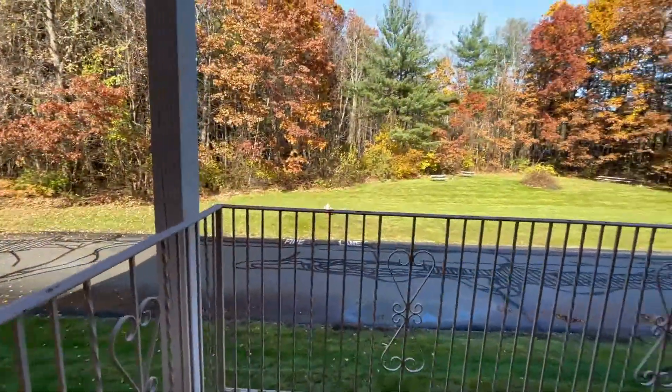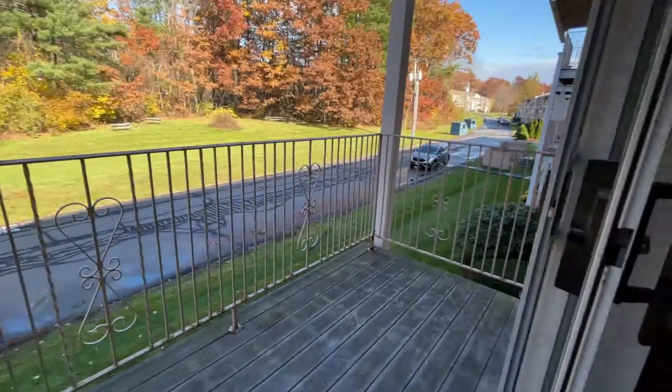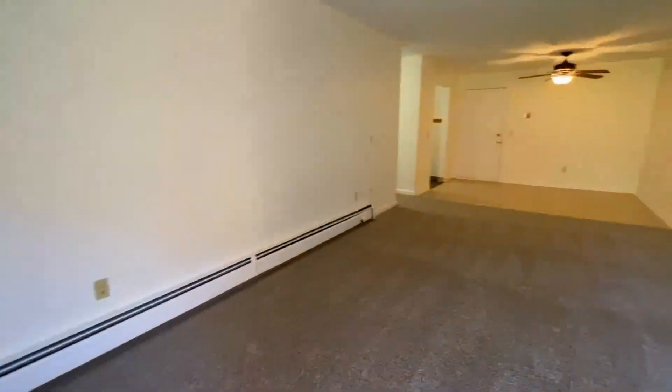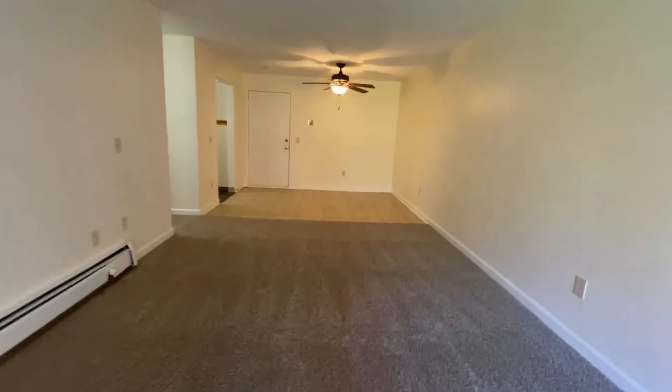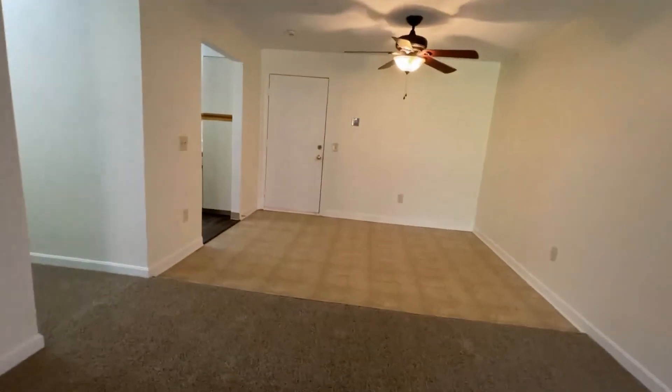You also have your own private balcony overlooking a beautiful wooded lot and one of the many picnic areas here at Parkview Hills. We're very close to South Willow Street, so everything is super convenient despite the country-quiet location.